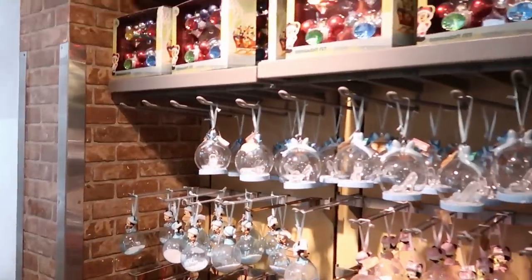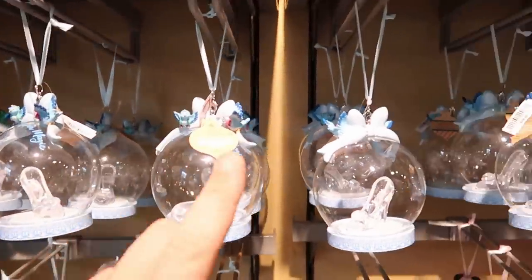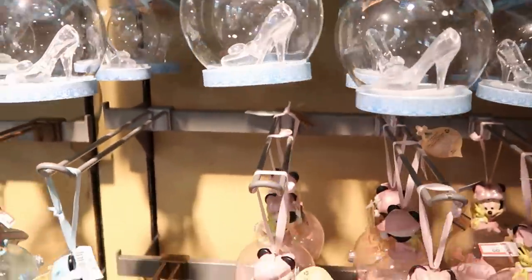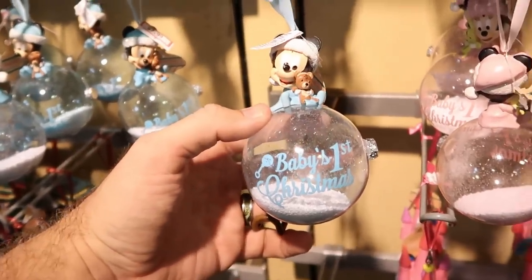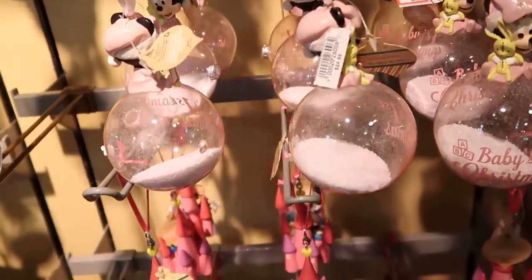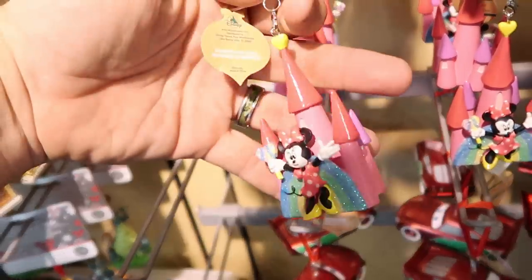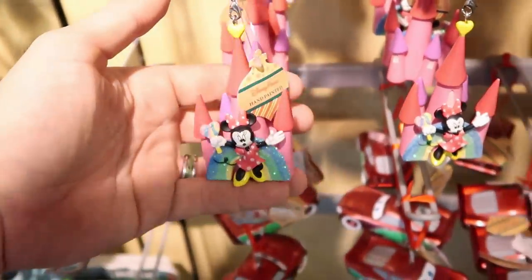The Christmas selection is definitely starting to dwindle, so if you're interested now is the time. They still have Cinderella slippers at $8.99, Baby's First Christmas for a boy and girl both at $7.99. I don't think I've seen this one before — Minnie Mouse in front of Cinderella Castle, hand-painted, and only $6.99.